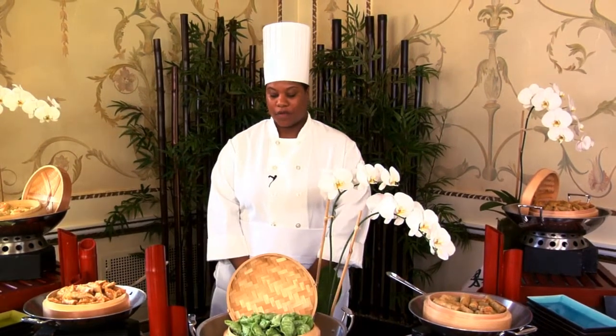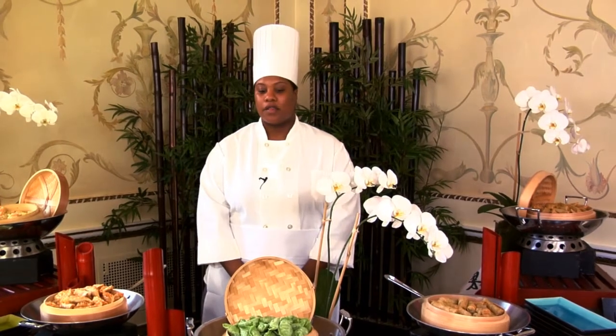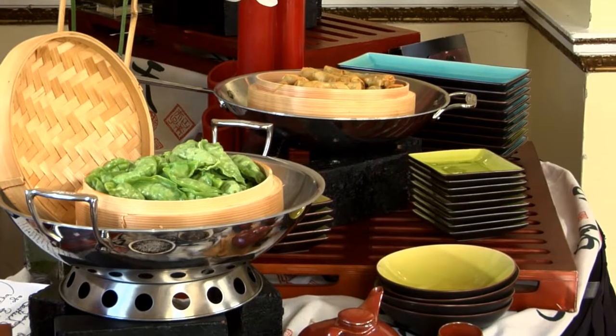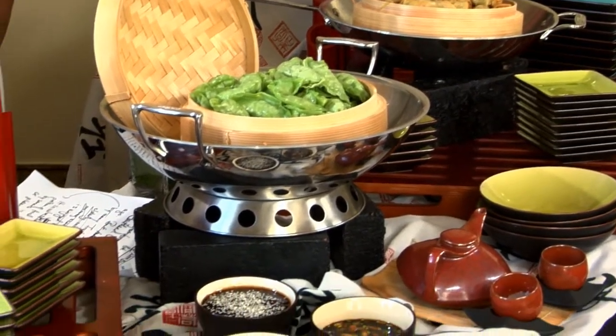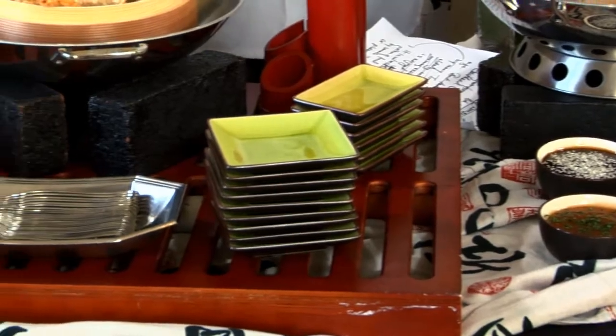Dim sum was originally started in southern China centuries ago, but today it involves small portions of food pushed on carts by servers, either in steamer baskets or on plates. Today we have a selection of our most popular dim sum items on display to show you.